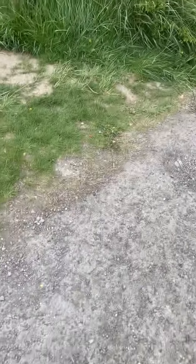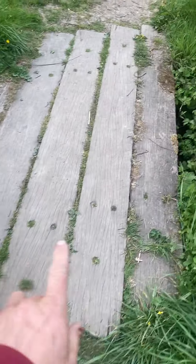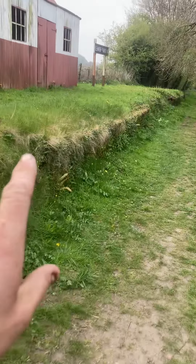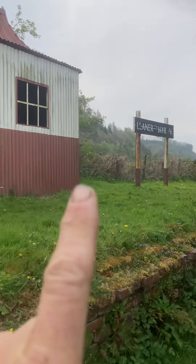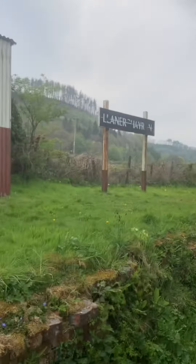Sometimes you come up with little gems down the sides of roads that the sat nav has taken you to. You've got railway sleepers here and look at that — an old train station platform. This is between Lampeter and Aberaeron. I will research this and work out the name, but it's Llaner-something — I can't quite work out that word.